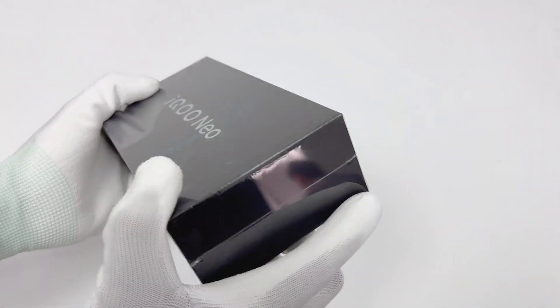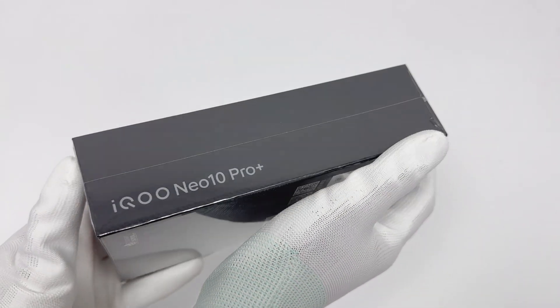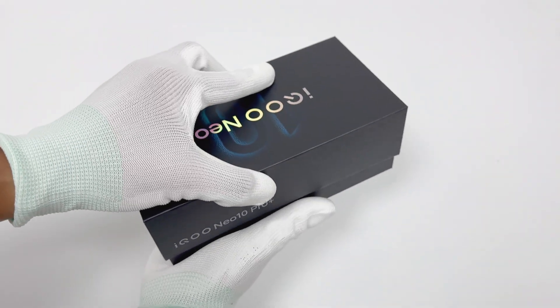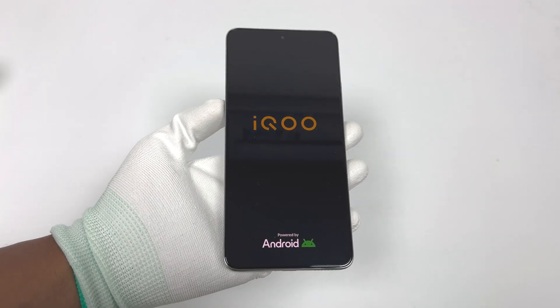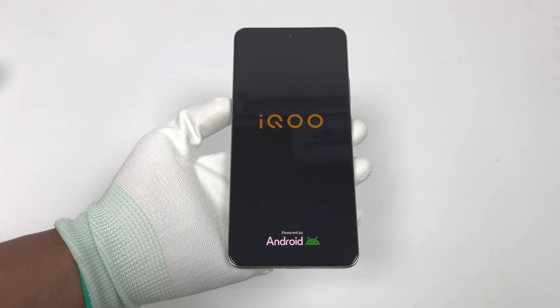This is the latest model in the iQOO Neo 10 series, the Neo 10 Pro Plus. It features the Snapdragon 8 Gen 2 Leading Edition processor, paired with iQOO's self-developed gaming chip Q2.